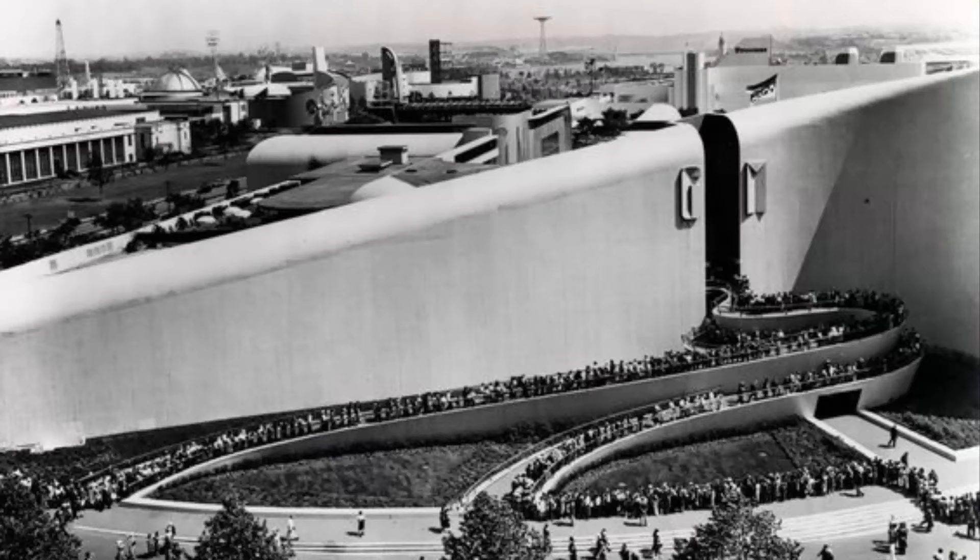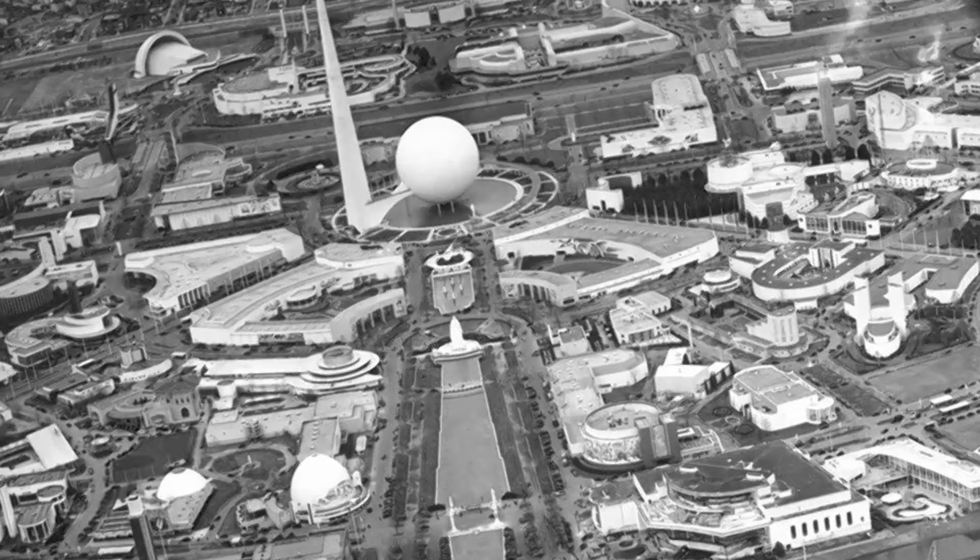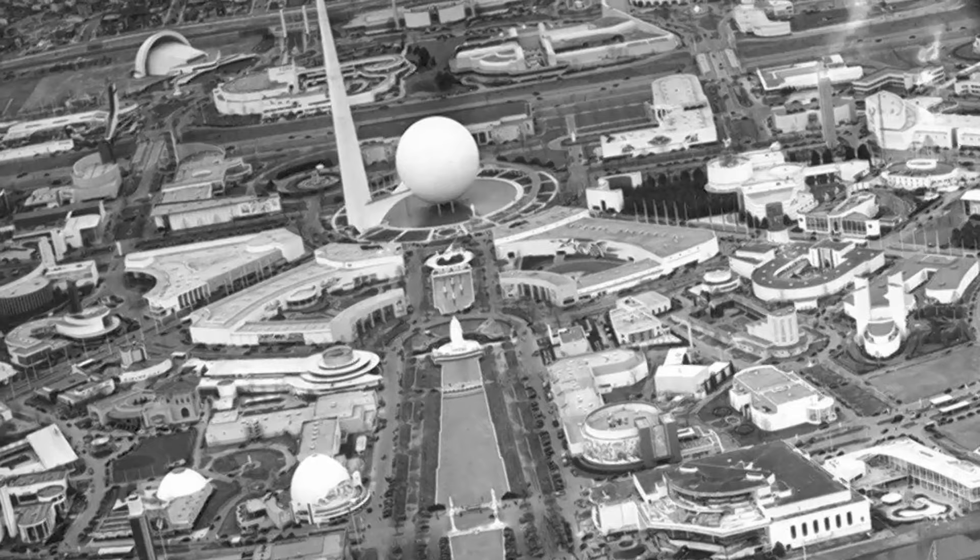The New York World's Fair was hugely popular. On its first day, nearly 200,000 people paid to enter the gates. By the end of the fair's existence in 1940, more than 44 million people had visited the World of Tomorrow.